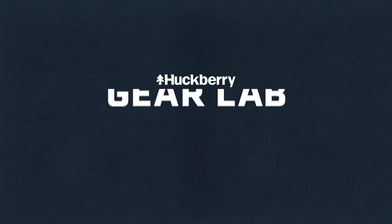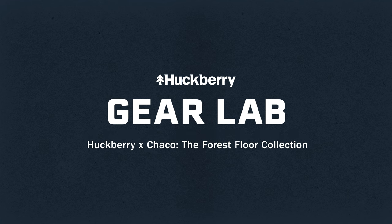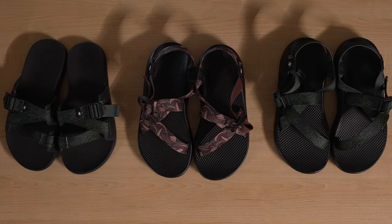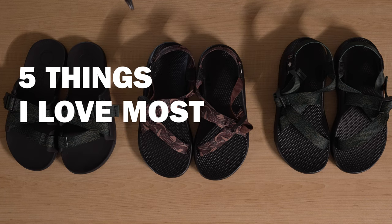We're talking shoes — and I know how I can get pretty long-winded when we're talking shoes. Hey guys, Ben here from Huckberry. Welcome back to the Huckberry Gear Lab. Today we've got another rundown: five of my favorite things about our latest drop with Chaco. Let's dive in.